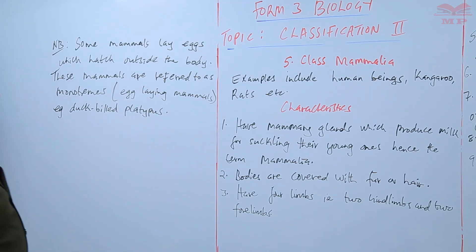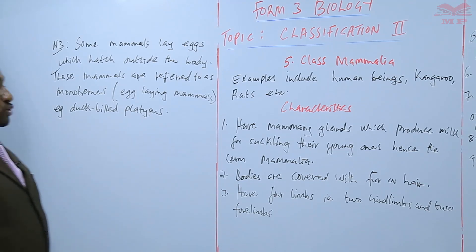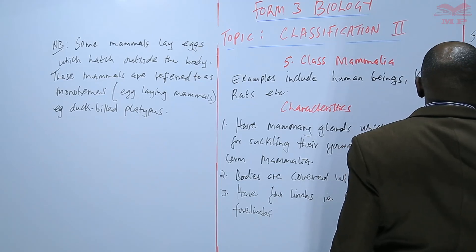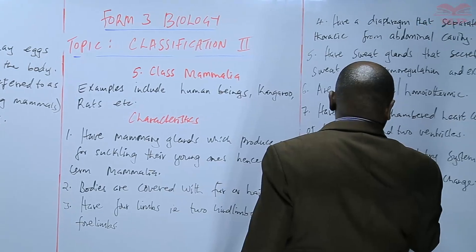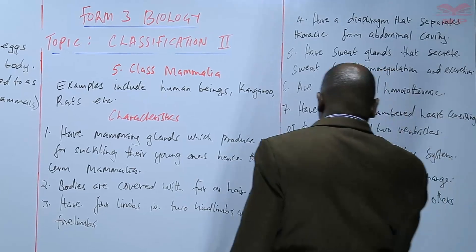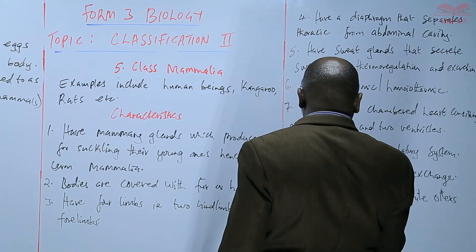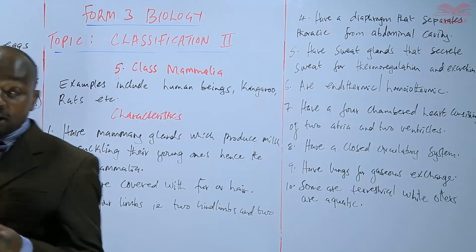We also have some mammals that are found in water, like the whale. So we can say that some mammals are terrestrial — found on land — while others are aquatic. Examples of aquatic mammals include the whale and the dolphin.